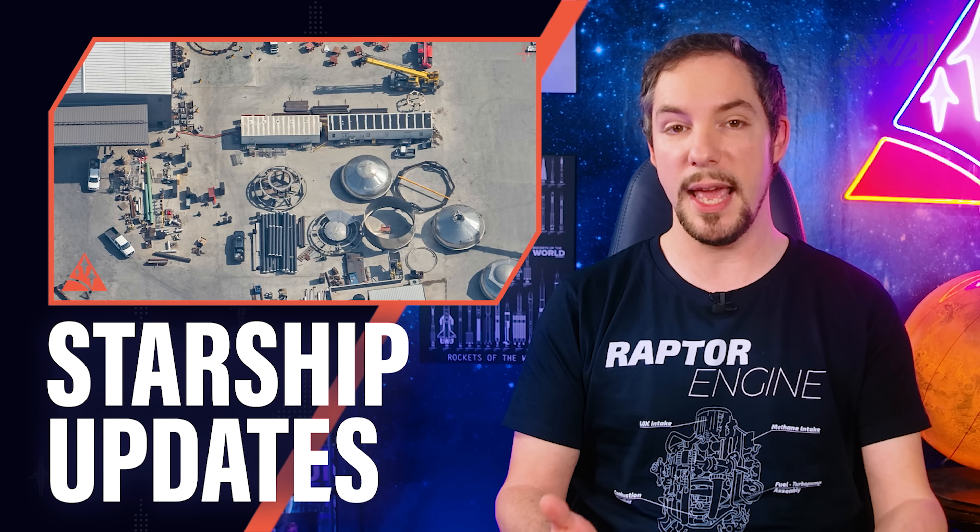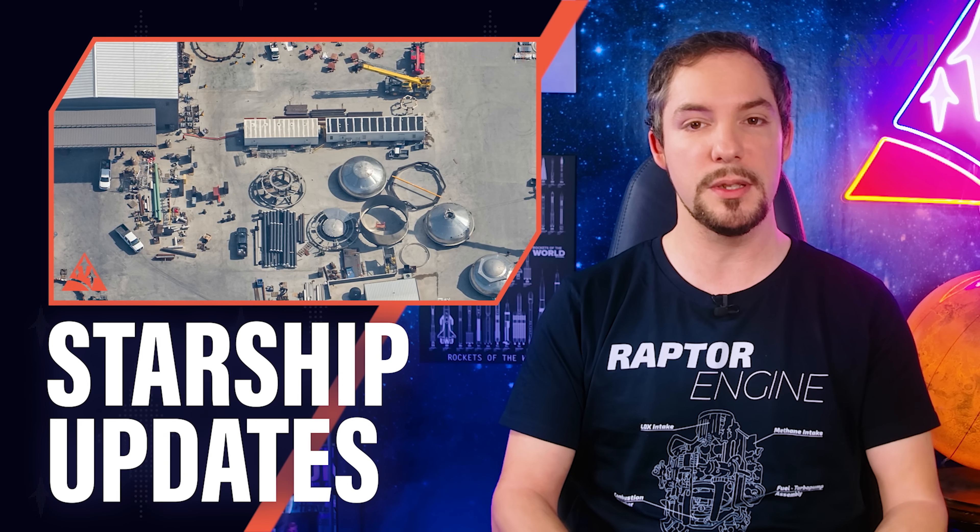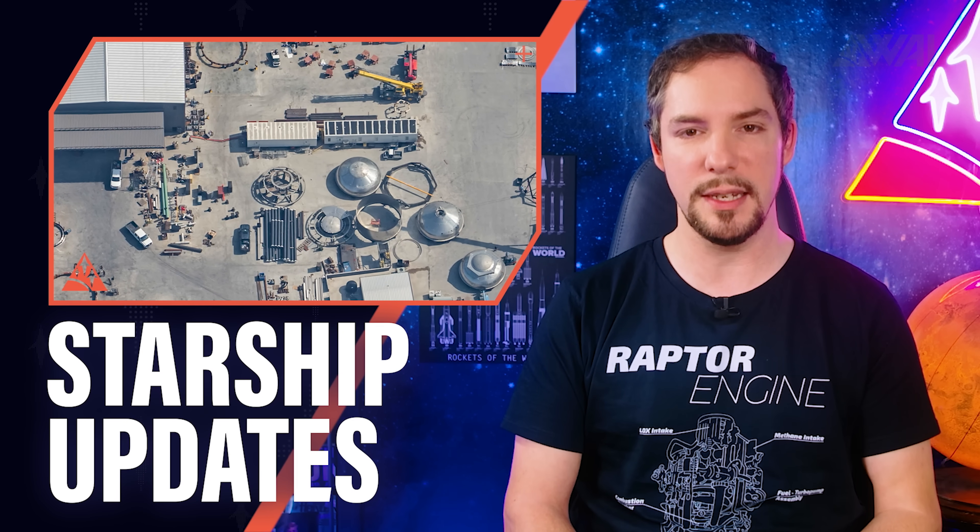Today I'll explain what a Block 3 Starship is and why the tests are feeling so rushed right now, and what's next for Super Heavy, orbital Starships, and the next phase of the development program.